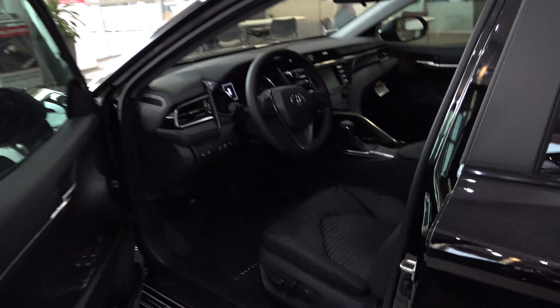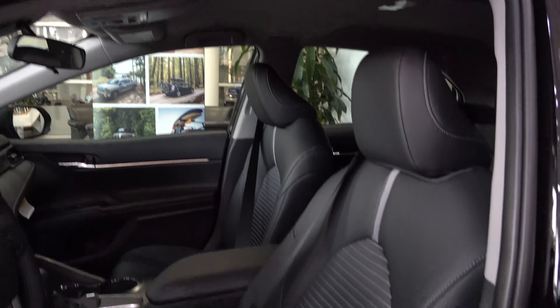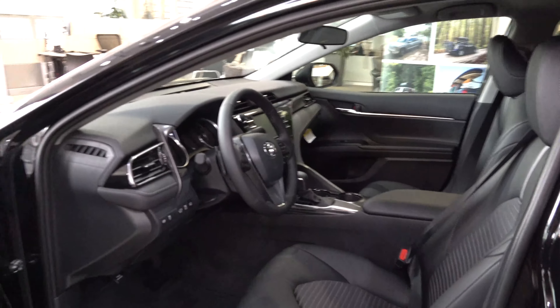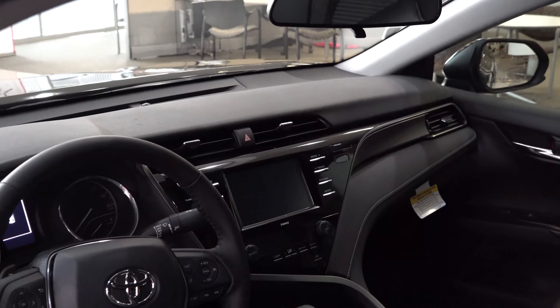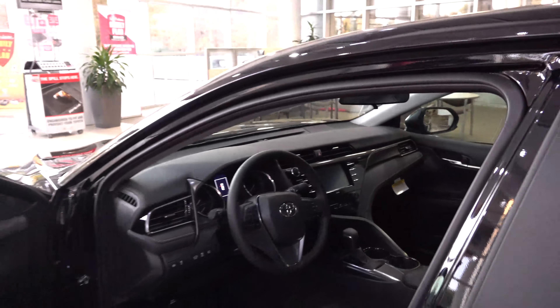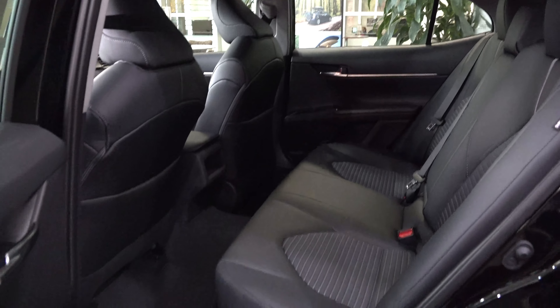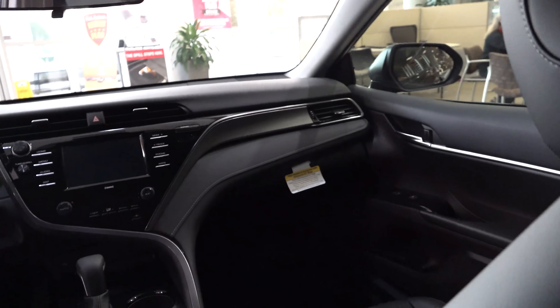Now let's look at this black interior. I like that it's broken up with a grayish accent, so it's not completely blacked out. It has a leather-wrapped steering wheel and a 7-inch multimedia touchscreen. Looking in the back as well — it's comfortable, it's smooth, and it's a fun vehicle to drive. I know, I have one.